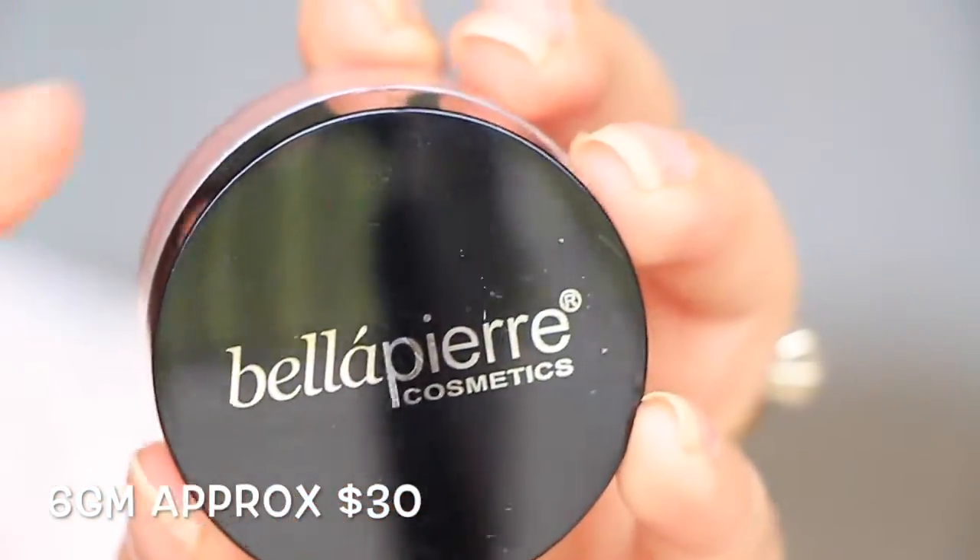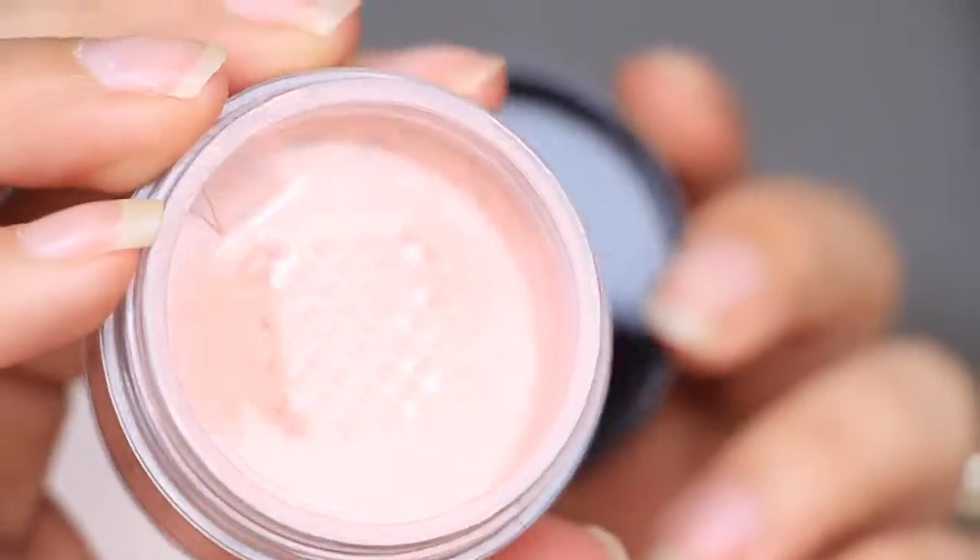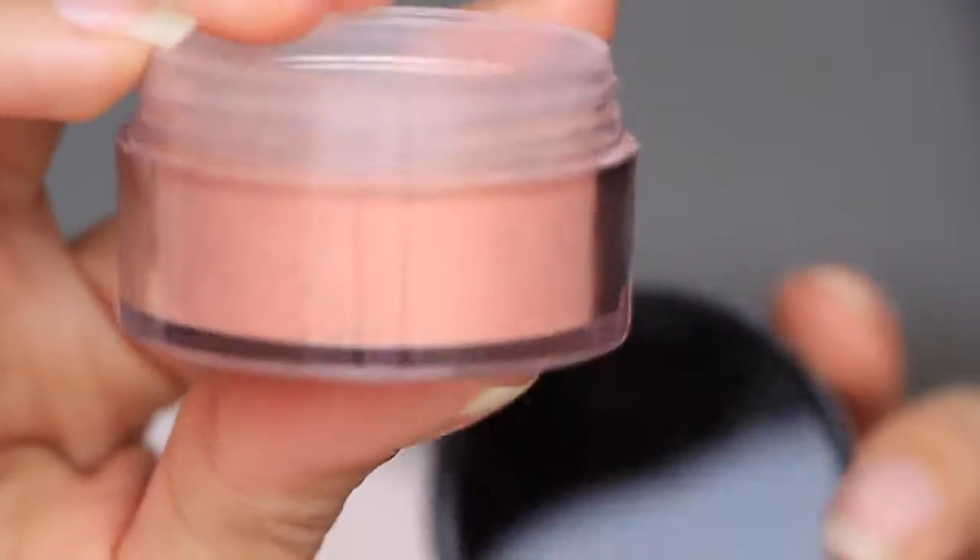Next we have from Bella Pierre Cosmetics, this is a mineral blush in Desert Rose. This is a ton of blush — who's gonna use all this blush? I get it, it's a full-size, whatever. Bella Pierre is kind of expensive, I don't know why. It has a little sifter in here, which is gonna be a huge mess. I really don't like mineral blushes like this because they're so messy, but it's probably really pretty. Anyway, that is that.